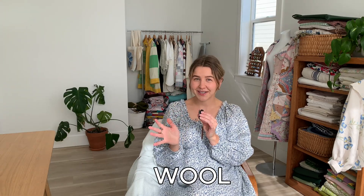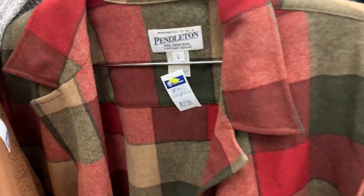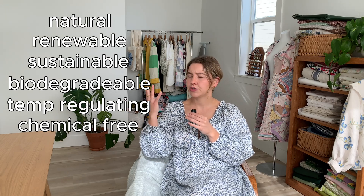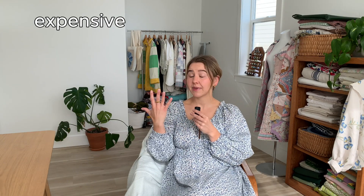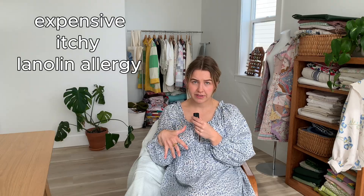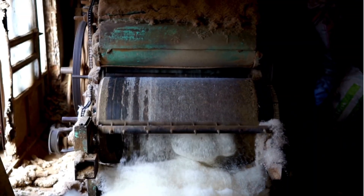Next, we have wool. Wool is 100% natural, renewable, sustainable, and untreated wool is completely biodegradable. It's temperature-regulating — this quality keeps you really warm when it's cold outside, kind of acting as insulation for your body. It's chemical-free, meaning no toxins are released into the air during processing that could potentially pollute the environment. Wool is flame-resistant and very durable. Cons to wool: it can be expensive, it can be itchy, it's not great for those with allergies to lanolin — the oil excreted from sheep found in their fleece — and wool production can involve the use of chemicals, which can have detrimental effects on the environment.